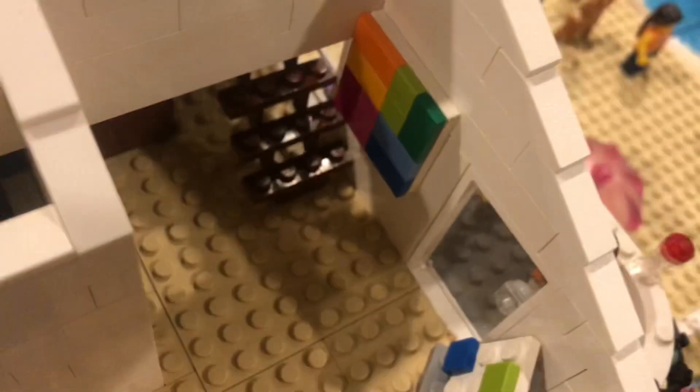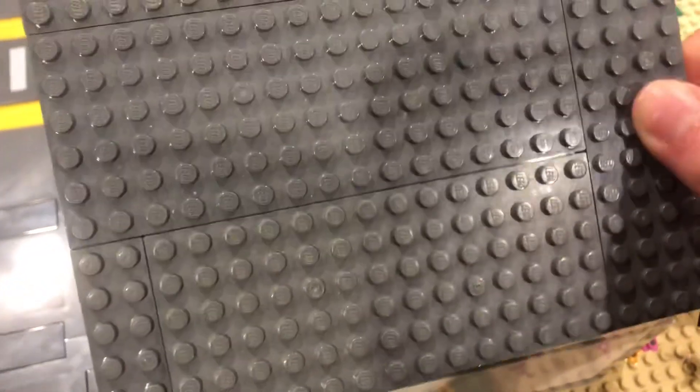But, thanks for watching. Sadly, this is the last MOC of hers. This is Briggs Gophar, and I'm out.